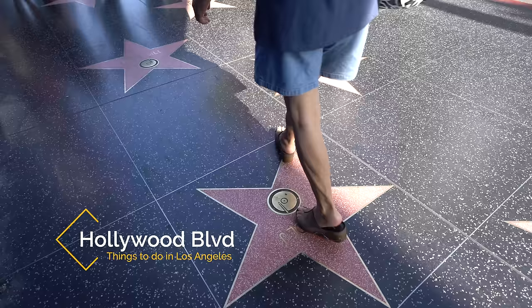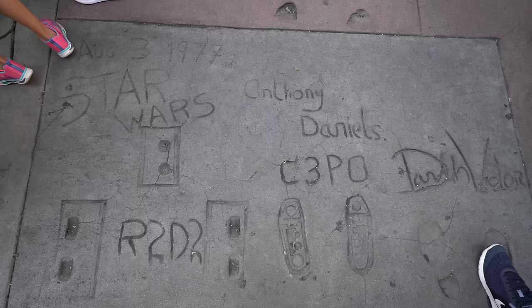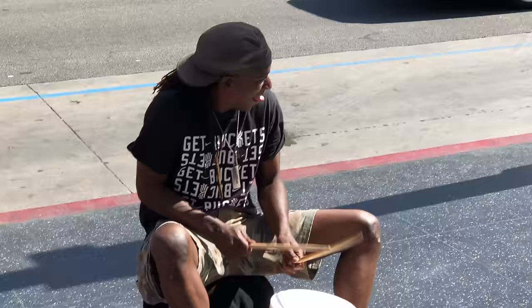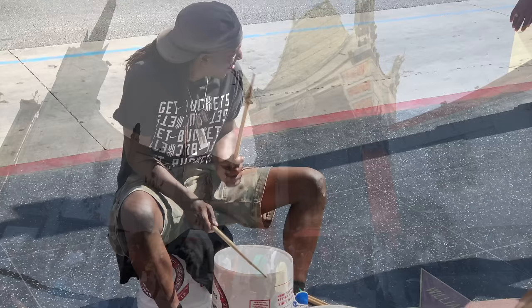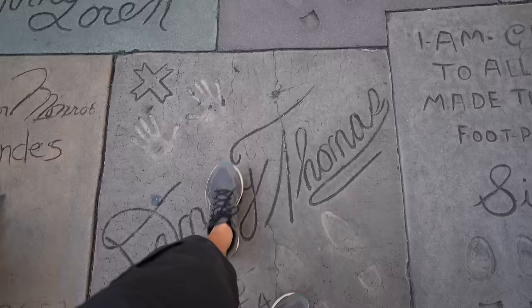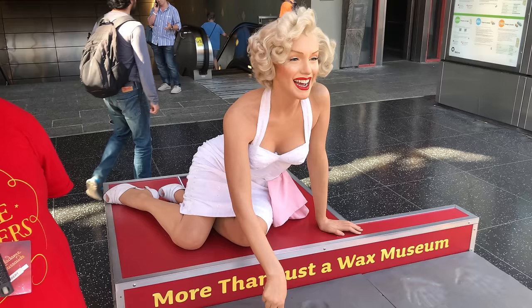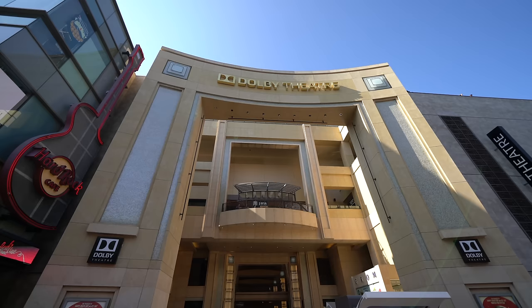Recommendation number two is Hollywood Boulevard and the Walk of Fame. The Hollywood Walk of Fame is something that pretty much every tourist wants to see when they visit Los Angeles. I suggest making your way to Hollywood and Highland where you can park in the mall structure and explore the surrounding area. Here you'll see the Hollywood Walk of Fame, the TCL Chinese Theatre with its hand and footprints, and the mini museums from Ripley's Believe It or Not to the Wax Museum. It's definitely an overload for your senses and it's a fun way to spend a couple hours in Los Angeles.